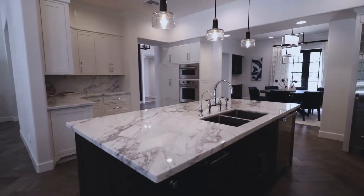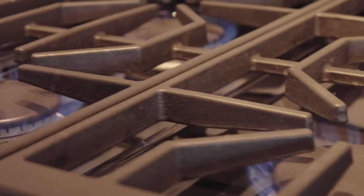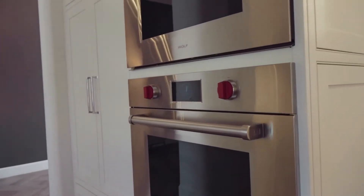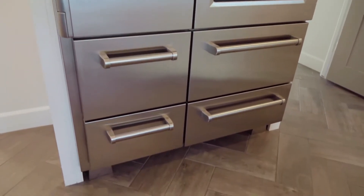The sellers recently installed brand new stainless steel Wolf appliances featuring a range oven with six burners, an extra oven and microwave, and a commercial grade Sub-Zero refrigerator freezer with lower level refrigerator and freezer drawers.